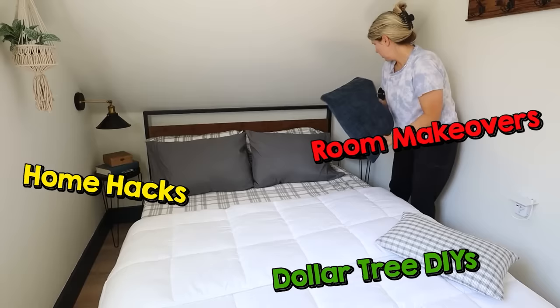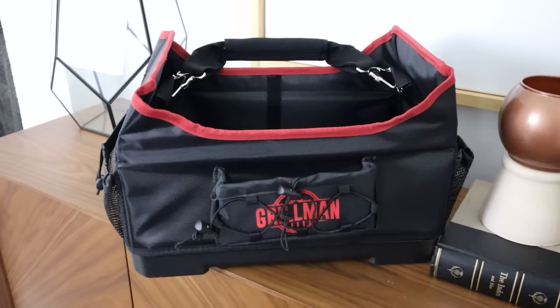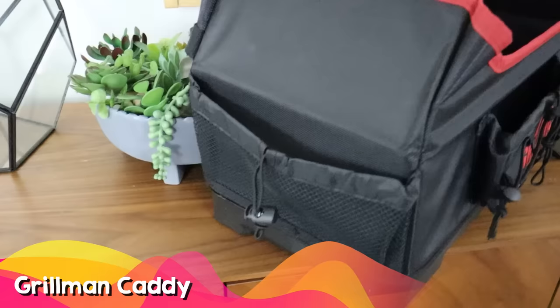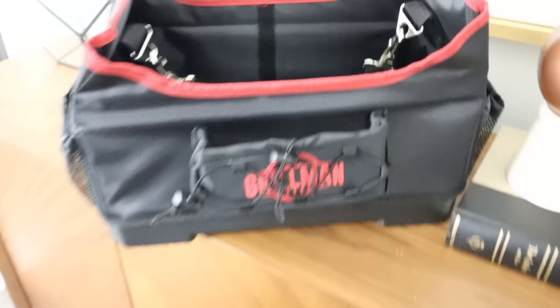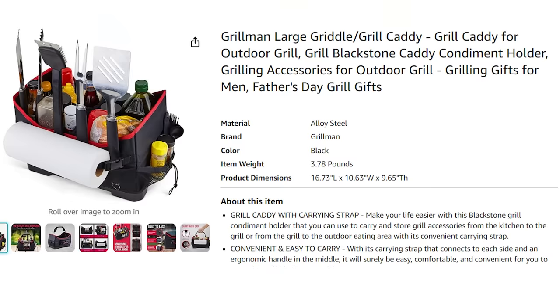If you have all of your grilling supplies around your house and want to keep them in one central location, this Grillman caddy is a great option. You can put your paper towels, tools, and seasoning all in one container and take it outside. This also helps avoid those trips running in and out of the house when you're grilling.